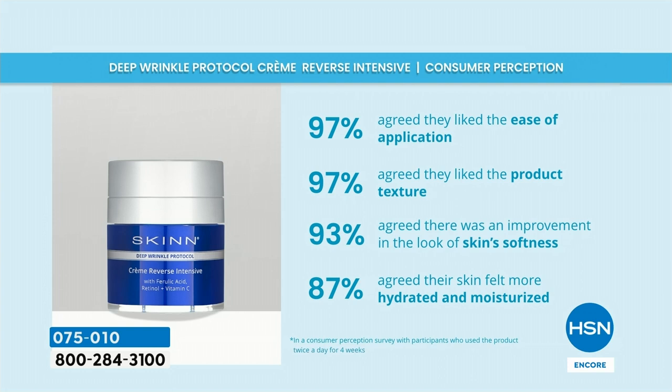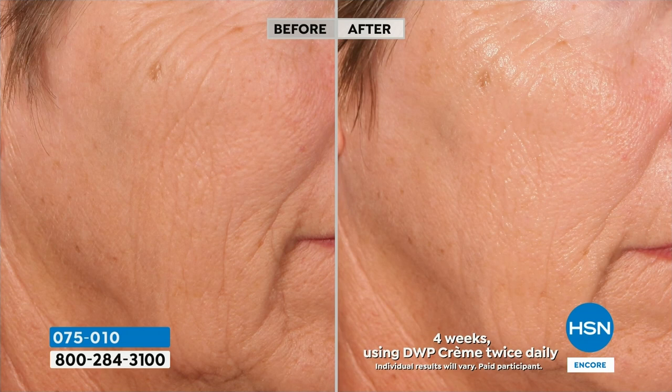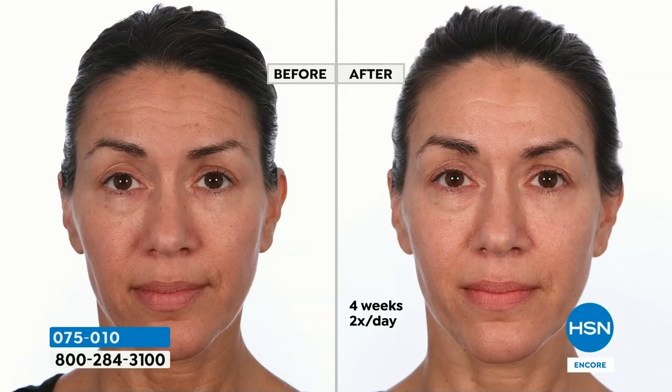Everyone who tries this comes back and says what they think. 97% agreed they like how easy it is to use — ease of application. 97% liked the product texture — it's lightweight, not heavy and greasy. 93% agreed there was an improvement in the look of skin softness. 87% agreed that their skin felt more hydrated and moisturized. And this is the perfect way to lock in and finish out the steps when you're using the Today Special intensive serum and the eye serum — you've got to put this cream over top.